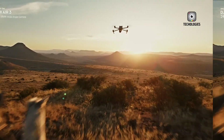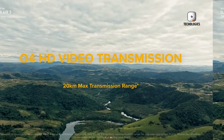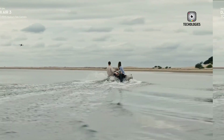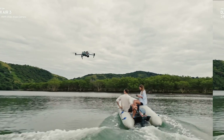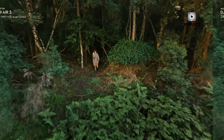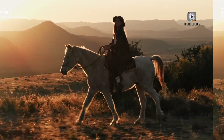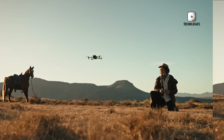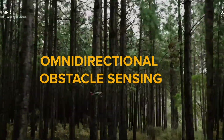Now let's address the elephant in the room: the potential DJI ban in the U.S. Yeah, it's as serious as a heart attack, and potentially just as damaging to DJI's health. Here's the lowdown: the U.S. Congress is pushing a bill called the Countering CCP Drones Act. It passed unanimously in the House Energy and Commerce Committee, which is a bigger deal than getting all your friends to agree on a pizza topping. The goal? To restrict DJI drones due to alleged security risks and ties to the Chinese government.